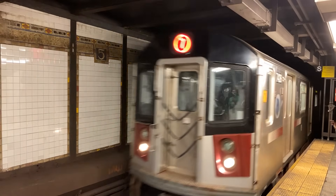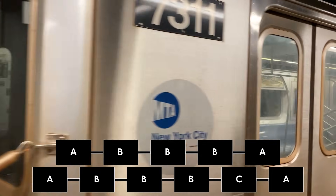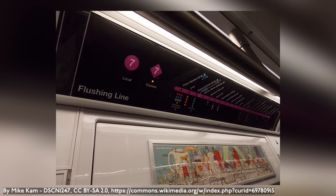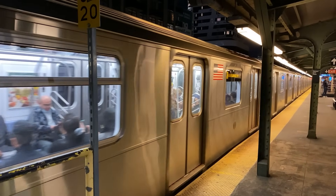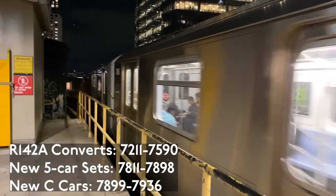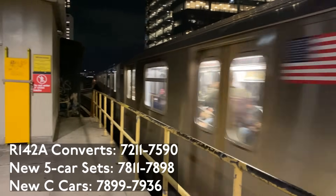The R188s were built by Kawasaki in Kobe, Japan and Yonkers, New York between 2010 and 2016, and entered service on December 15, 2013. There are 506 total cars, with 126 being newly built and 380 converted from R142As. The cars are arranged into five-car ABBBA and six-car ACBBBA sets to allow for 11-car trains. The cars have the same LCD destination displays as the R142s and R143s, and likewise have the same strip maps and dot lights. Some cars have also had paper advertisements replaced with digital screens. All cars are assigned to Corona Yard for use on the 7. The converted R142As are numbered 7211–7590, the new C cars are numbered 7899–7936, and the new sets are numbered 7811–7898.